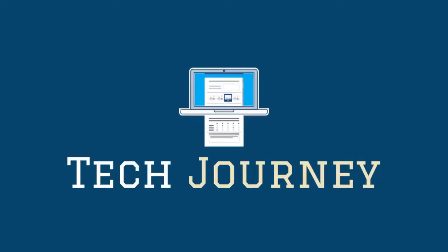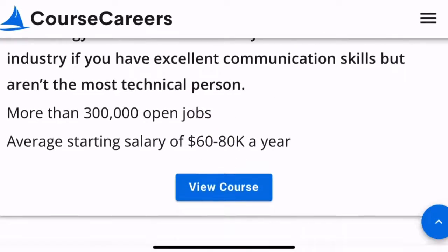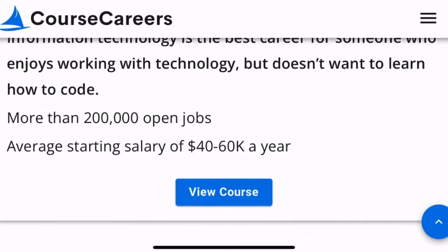Did y'all know Course Careers has an IT course? So not only does Course Careers have a technology sales course now, it has an information technology course.